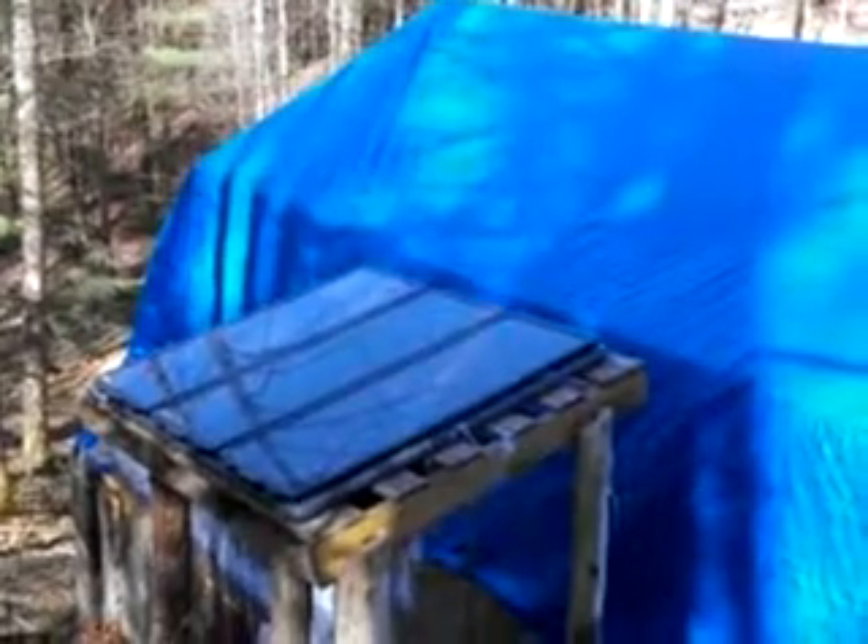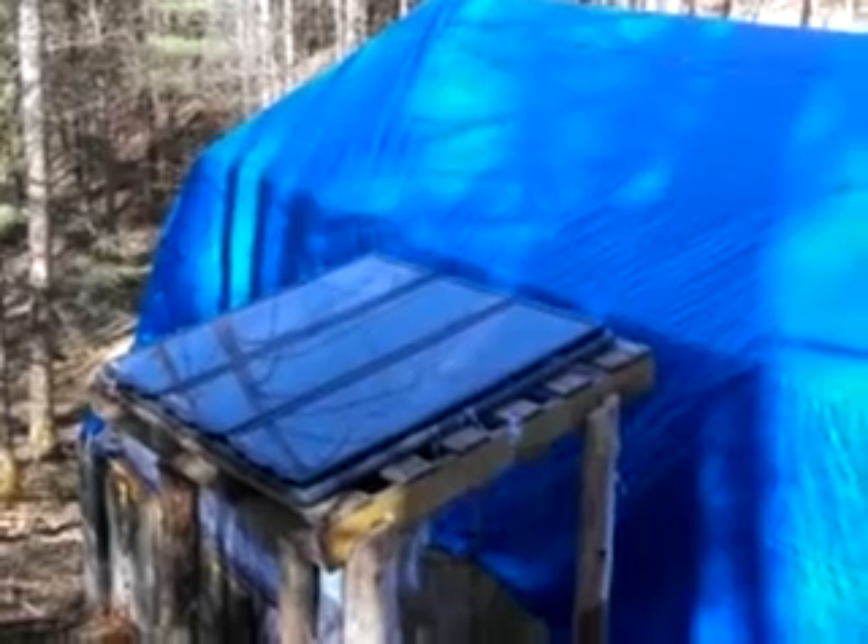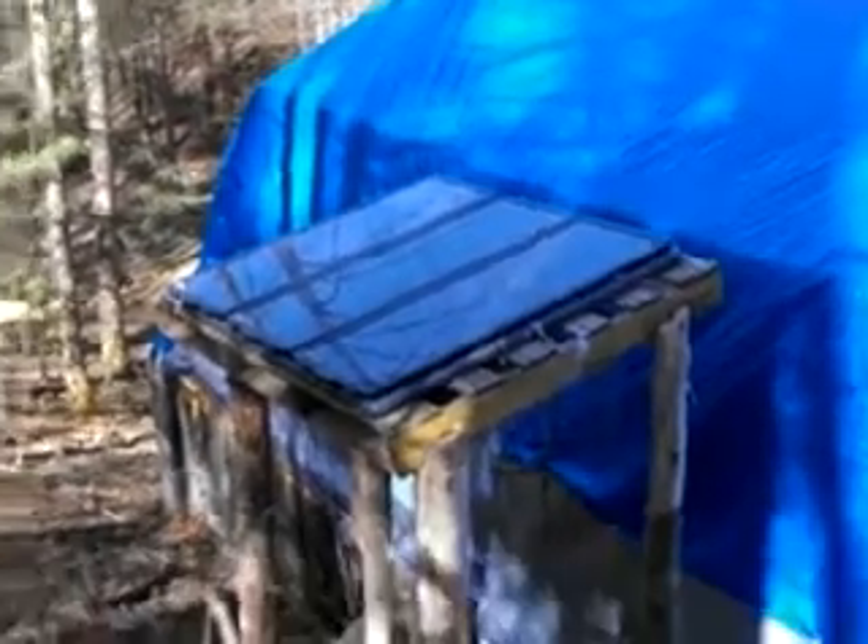Well, there it is. It's a set of solar panels — three sets from Harbor Freight. We're out here in the wilderness tent. This is the solar setup.